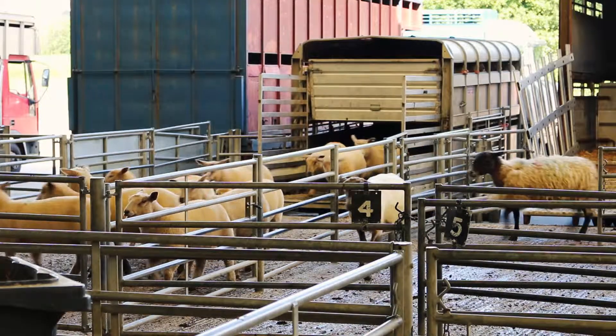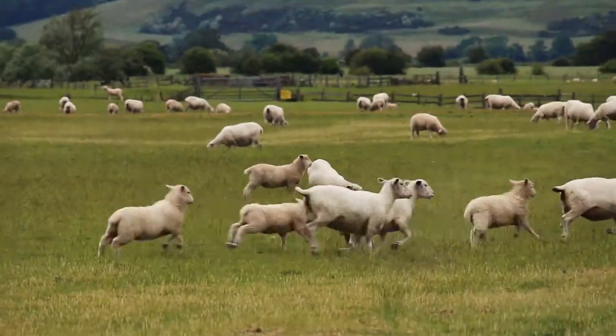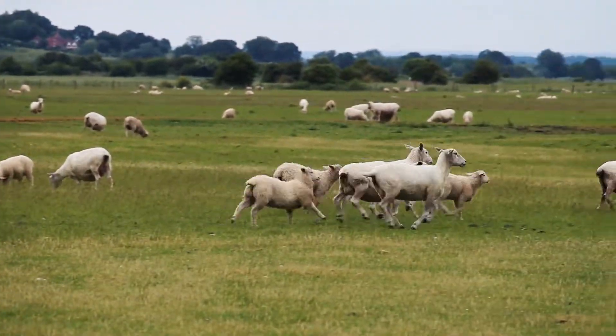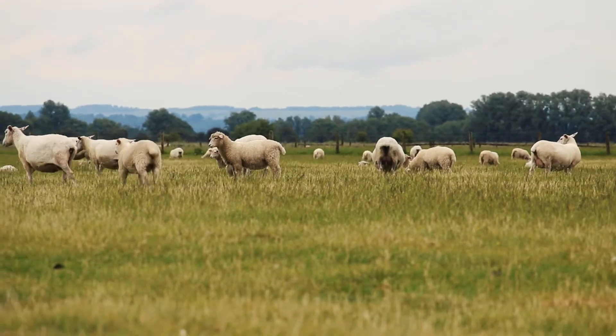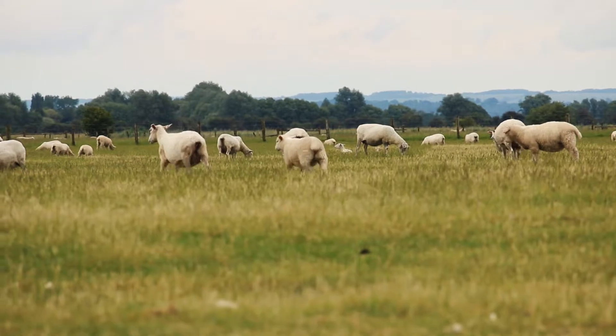It's also important to remember that if some of your own flock leave the farm for any reason — for example, to go to a show, if you've got land elsewhere, or whether you use land that other people graze — that when these animals return to the main flock, they should also be quarantined before you reintroduce them, as they could also bring disease with them.